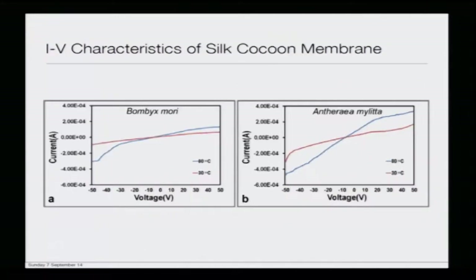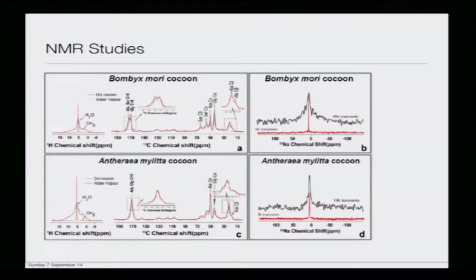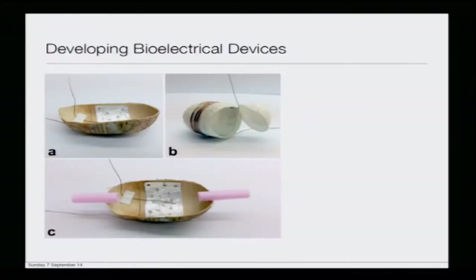An NMR study was done to detect the presence of water molecules embedded in the silk fibroin matrix, as well as sodium ions present there. These ionic species can be detected using NMR, confirming their presence within the membrane.